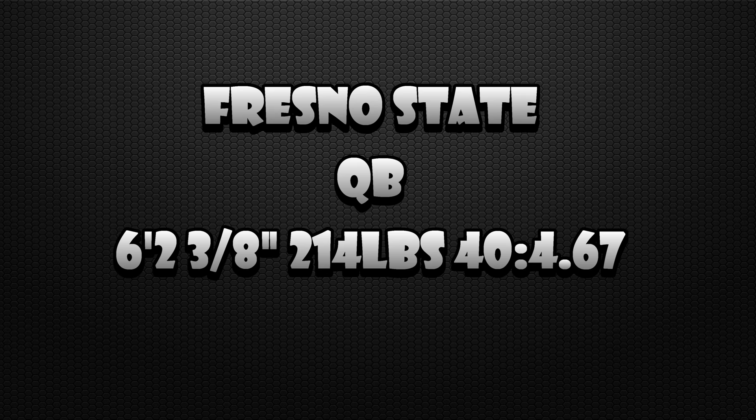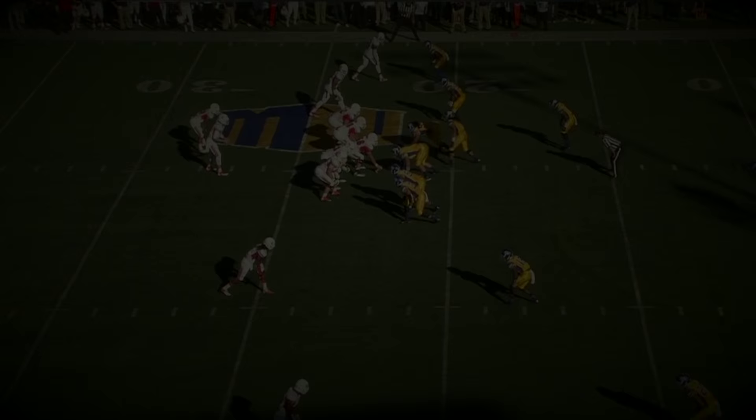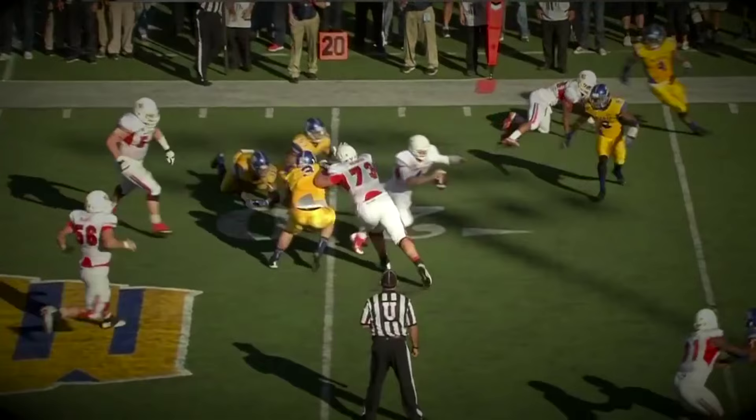With the 36th pick in the 2014 NFL Draft, the Oakland Raiders select Derek Carr, quarterback, Fresno State. He had 215 pounds, more athleticism than people think — he ran a sub 4.74 forty at the combine.